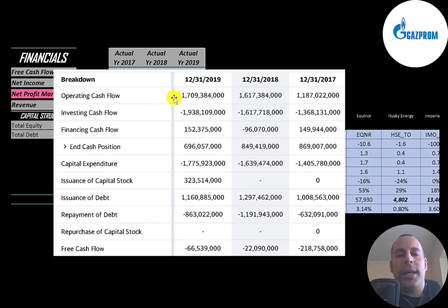This is the company's statement of cash flows. The top line is operating cash flow — that's how much cash the company generates from its operational business. Then you have capital expenditures, which are investments in property, plant, and equipment. Operating cash flow minus capex gives you free cash flow.